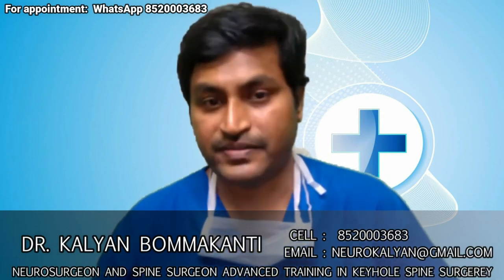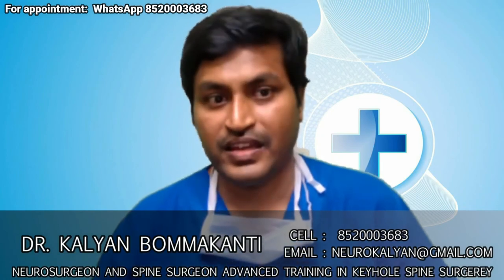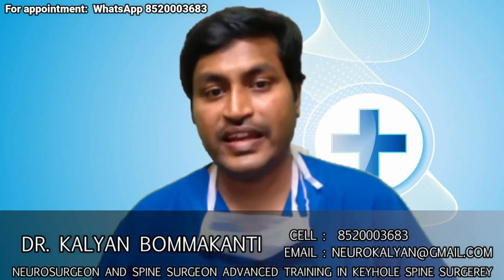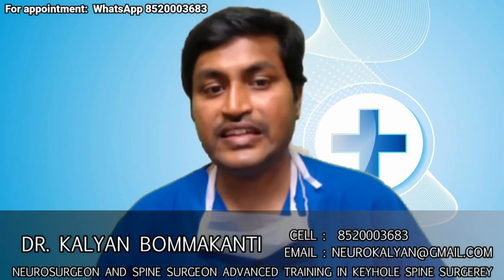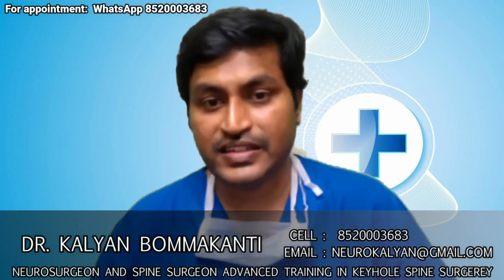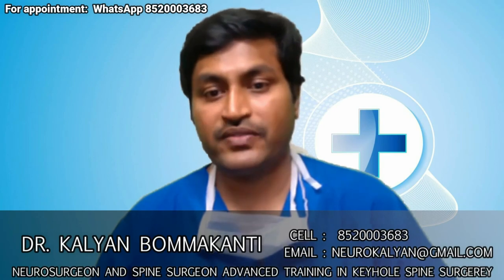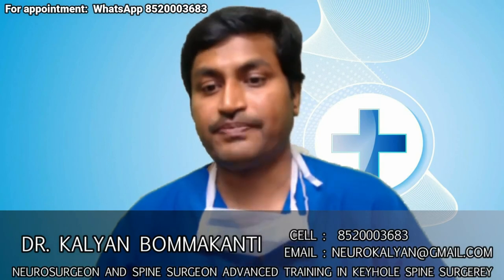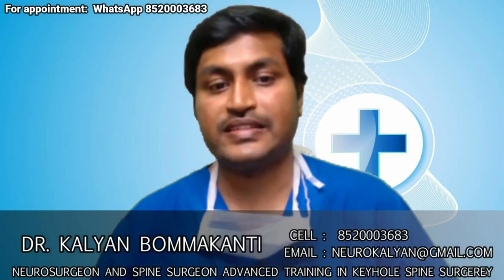I am a brain and spine surgeon with extensive experience. If you have any query, you can contact me on the given number. If you are a healthcare professional, physiotherapist, or interested in coordinated teamwork, do not hesitate to contact me. Kindly share this video with friends, colleagues, or relatives who have undergone or are planning to undergo spine surgery. I will be explaining a number of brain and spine conditions like brain tumors, spine tumors, head injury, spinal cord injury, and slip disc in my future videos. Kindly subscribe to my channel for quick updates.